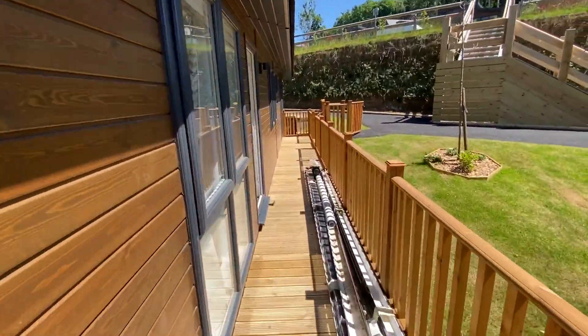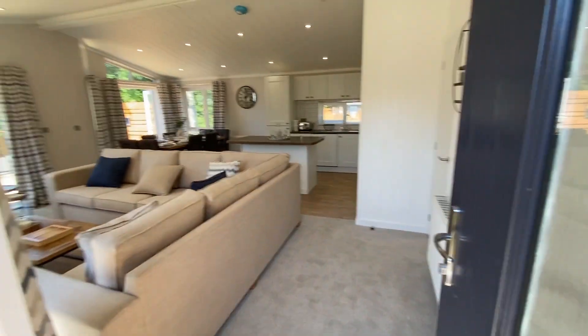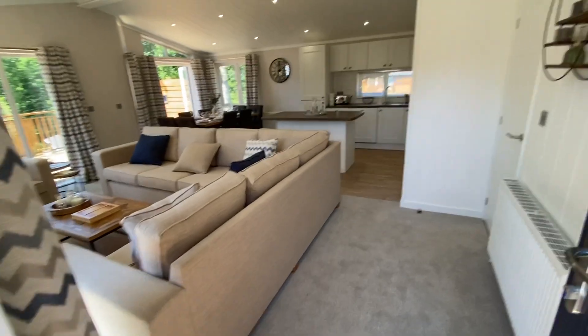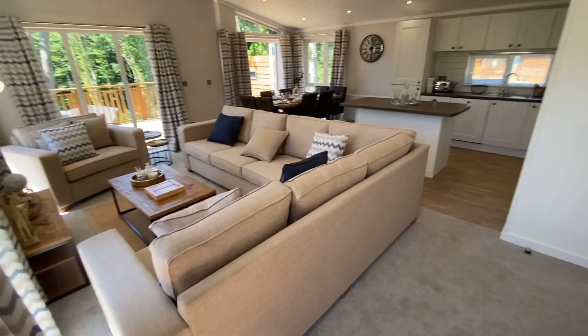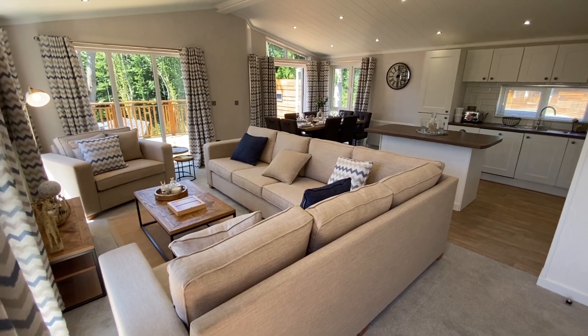We're going to walk down the side decking — forgive the guttering, we're still a work in progress as we're finishing off the internal and external siting of this home. But we entrance in through the main side door and you're directly straight into the open plan lounge, dining and kitchen area.